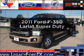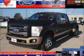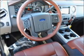Introducing the 2011 Ford F-350 — this is the set of wheels you've been looking for, with a powerful eight-cylinder engine that responds smoothly to its six-speed automatic transmission.